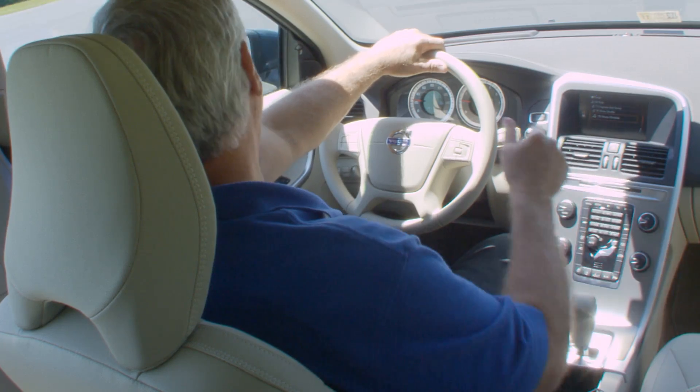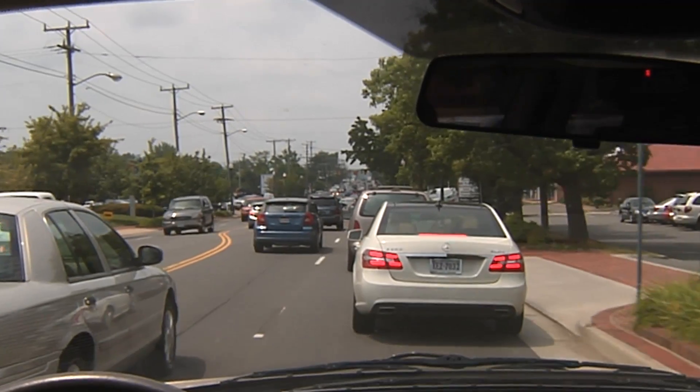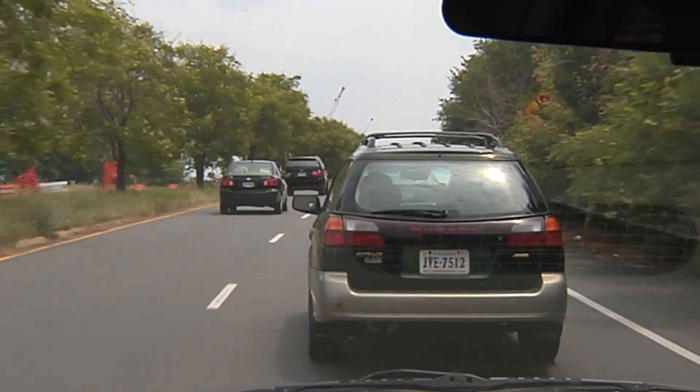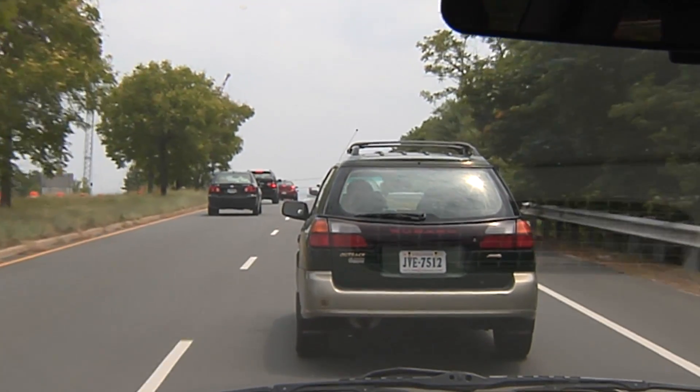If the traffic in front of you suddenly stops and your speed is less than 9 miles an hour, which is common in stop-and-go traffic, then City Safety can actually prevent the crash. If your speed is a little faster, say up to 18 or 19 miles an hour, City Safety will still activate the automatic brakes and reduce the severity of the collision.